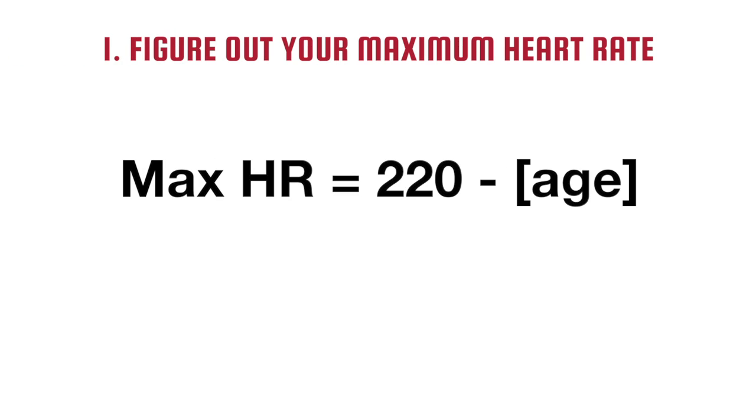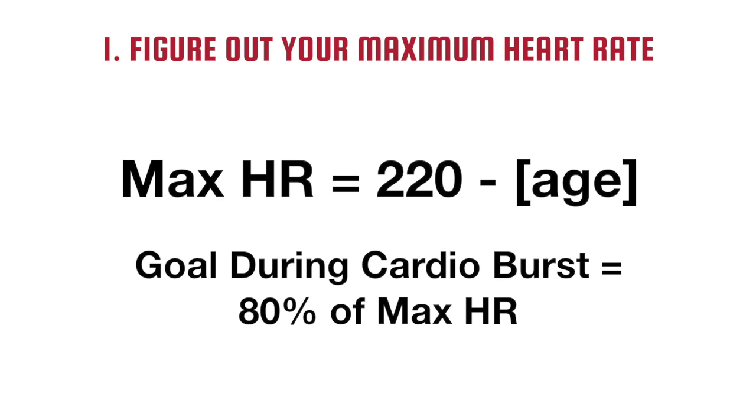One: figure out your maximum heart rate by subtracting your age from 220. Your goal during your cardio burst is at least 80% of this number.